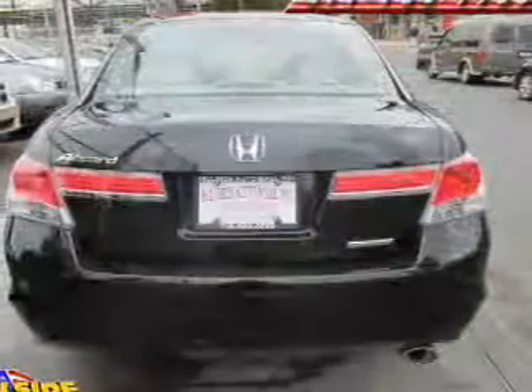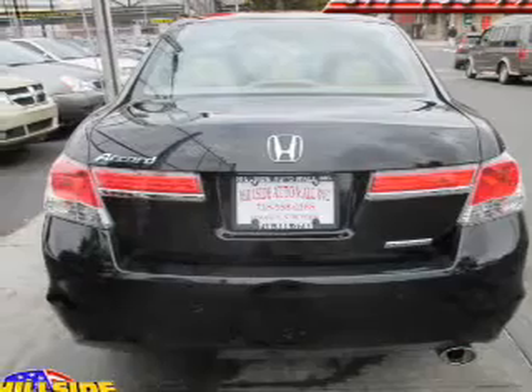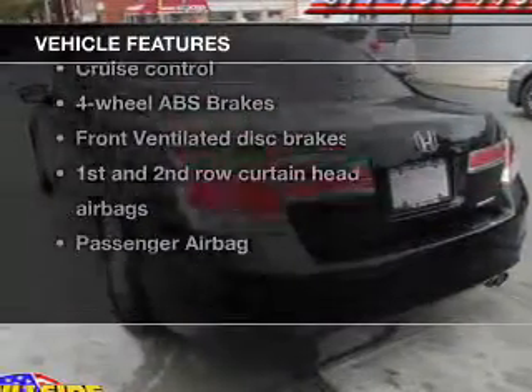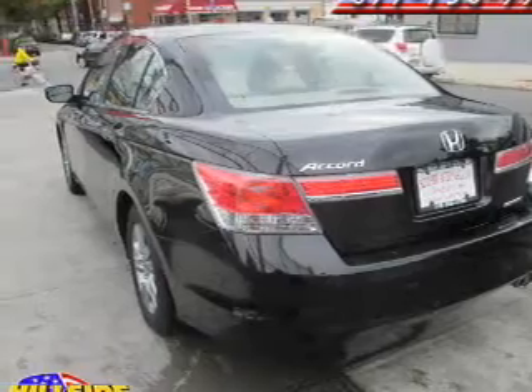Anti-lock brakes help you bring your vehicle to a safe stop. Heated seats are a desirable comfort feature. Plus, enjoy these notable features that are included in this vehicle: leather seats,